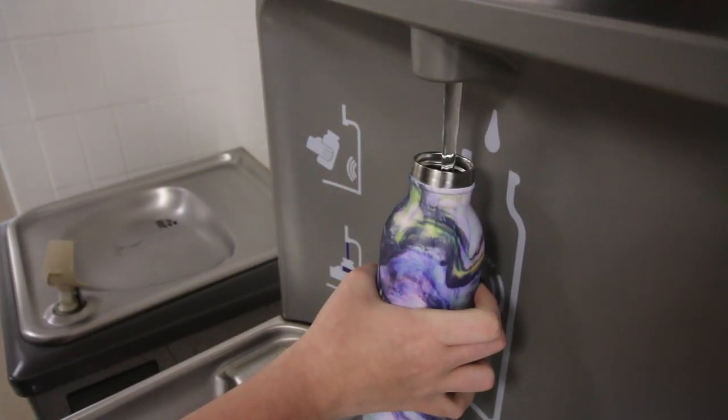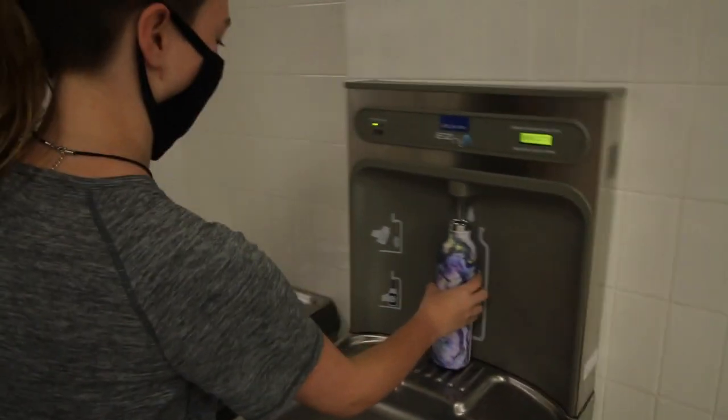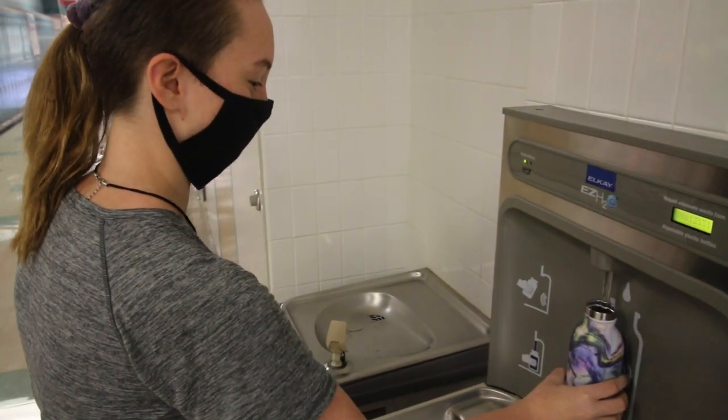Each of our campuses are equipped with several infrared touchless water dispensers. Please be sure students bring a bottle of water that they can refill throughout the day.